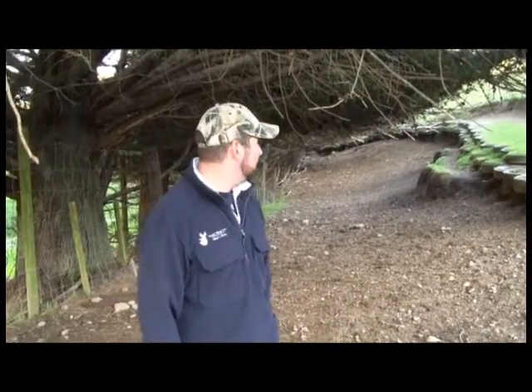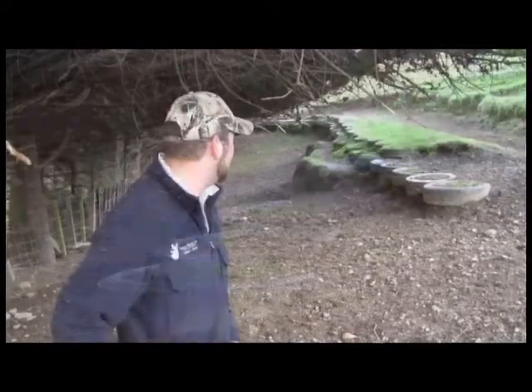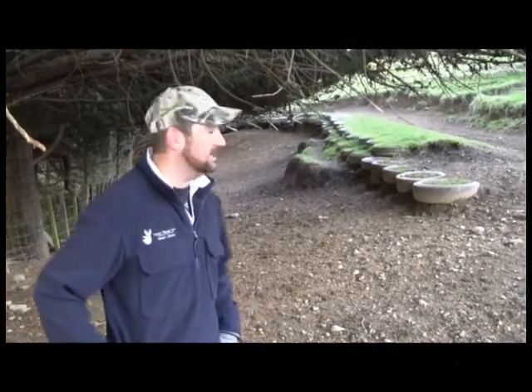Over the years our main deer laneway had been getting eroded away, so about eight years ago we got a digger in here and filled it up with about 350 to 500 truck tyres, packed them all in as a retaining wall — and as you can see, it's working really effectively. Hopefully we've got an ongoing sustainable deer lane.